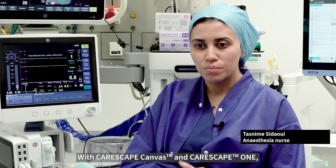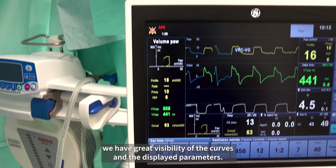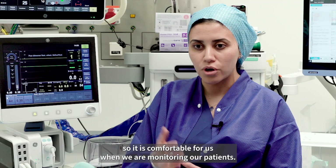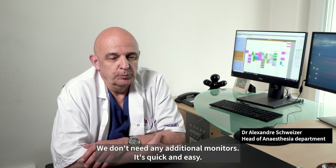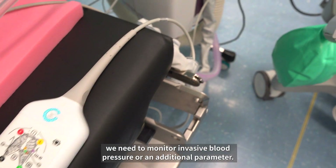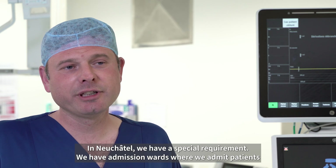With Carescape Canvas and Carescape One, we have great visibility of the curves and the displayed parameters. For example, there are no reflections on the screen, so it's comfortable for us when monitoring our patients. We don't need any additional monitors — it's quick and easy. There's no need to think about which particular monitor to get or whether we need to monitor invasive blood pressure or additional parameters. All parameters are available on the same monitor.